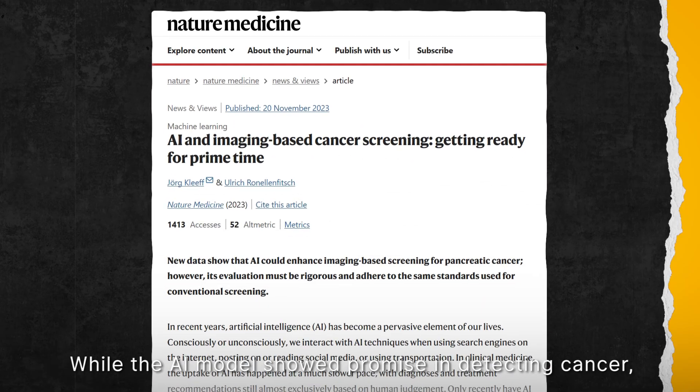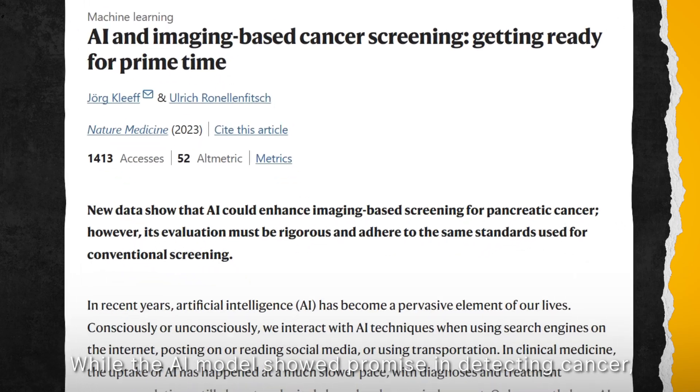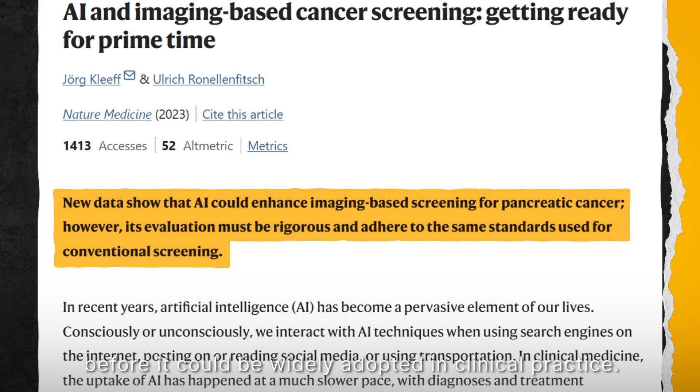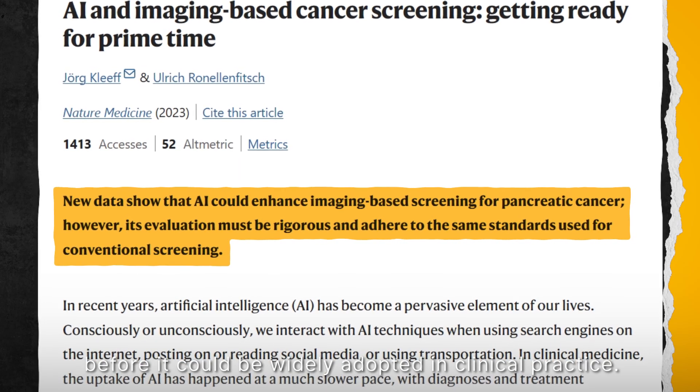While the AI model showed promise in detecting pancreatic cancer, the researchers cautioned that further evaluation is still needed before it could be widely adopted in clinical practice.